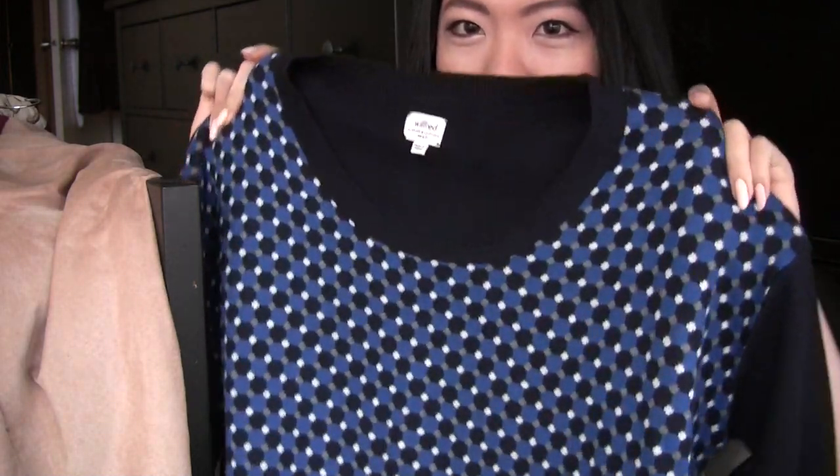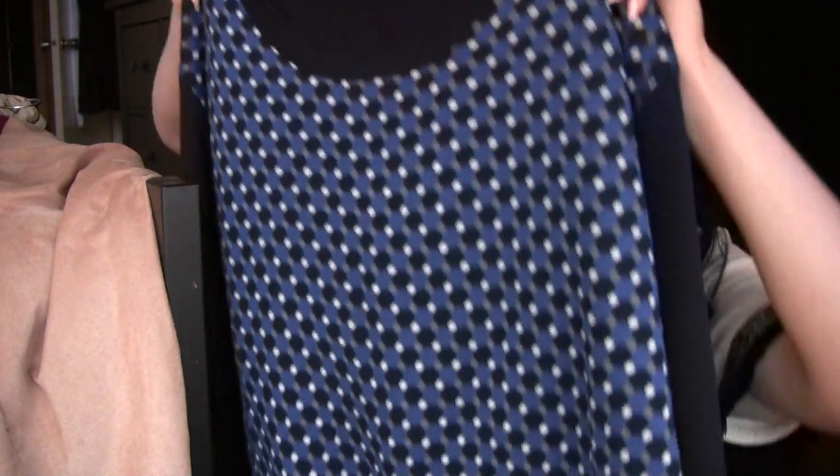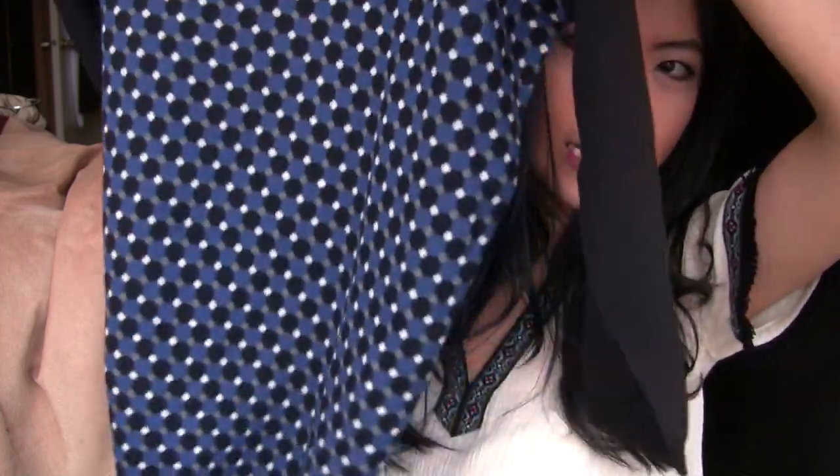The other sweater I got from Aritzia is this sweater. It might not be everyone's taste, but I really like it. It's kind of like a men's sweater style, and it's once again quarter sleeve. I got this in a small, but it's very, very large and oversized. I wear this with stockings or leggings. It's so comfortable, so I really like it.